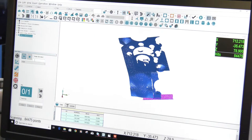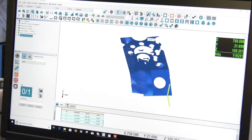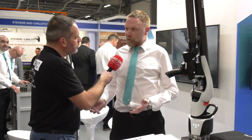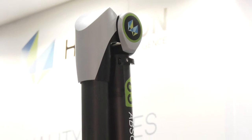Hexagon Manufacturing Intelligence is well known for innovation — does the software match the new arm? Definitely. It's a seamless operation now. The big selling point with the new scanner is the speed of data acquisition, but the major thing is it's now cross-platform — you can load it onto a CMM, a vision system, a laser tracker — all systems now run on one standard platform.